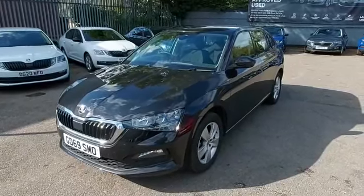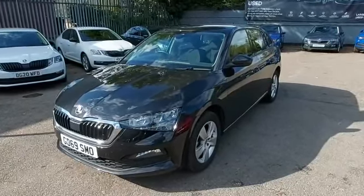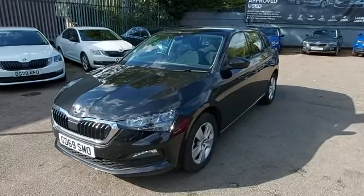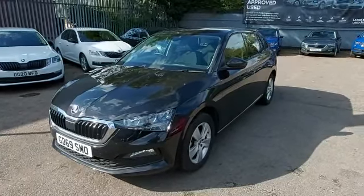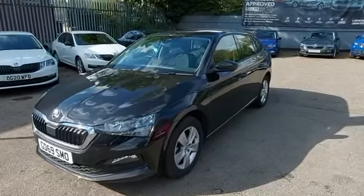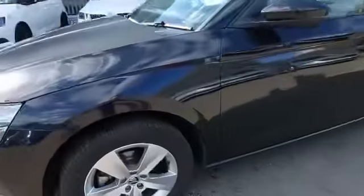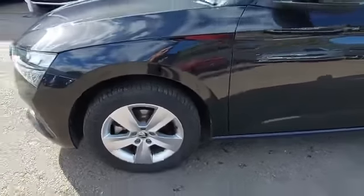Hello, welcome to Marshall Skoda. My name is Alex and I'm going to give you a quick tour of this new in-stock Skoda Scala 1.5 automatic SE in black magic. This car has just arrived so I'm delighted to give you a quick tour around it.